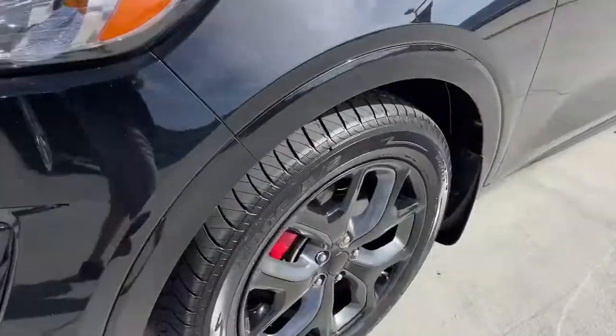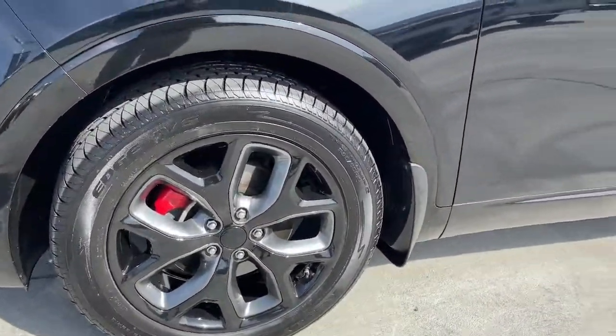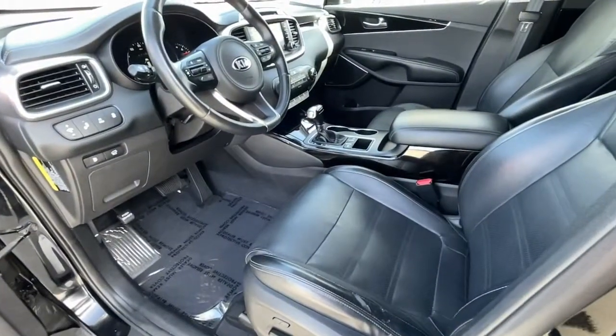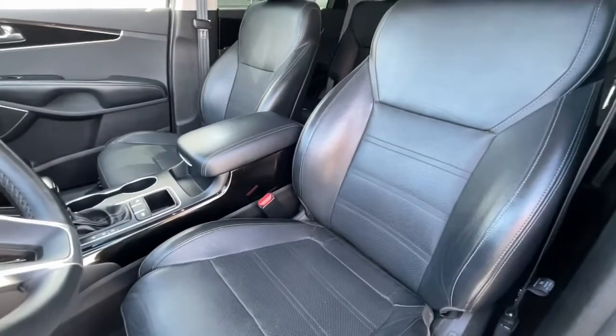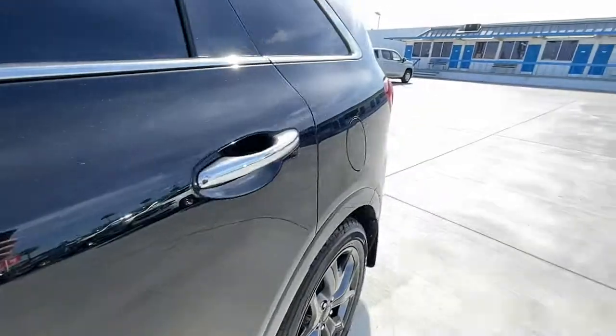These are just some of the great options this vehicle comes with: navigation system, keyless entry, sunroof/moonroof, power liftgate, fog lamps, electronic stability control, third row seat, seat memory, intermittent wipers, and universal garage door opener.